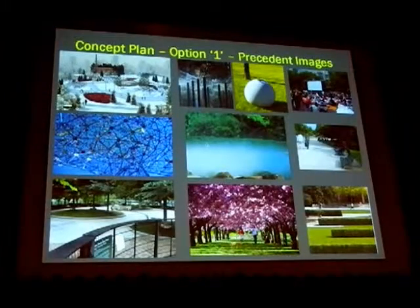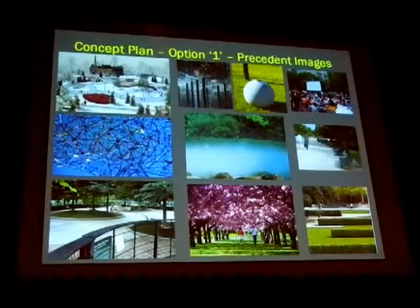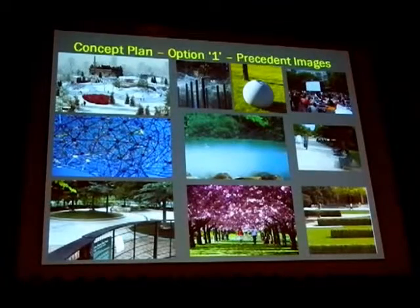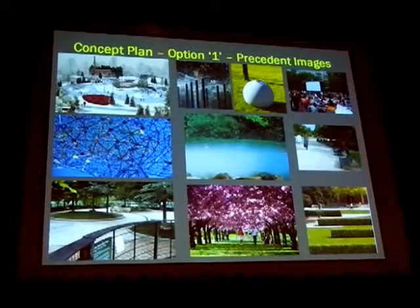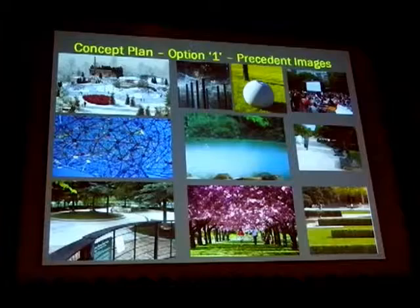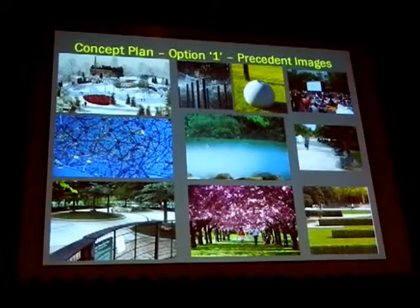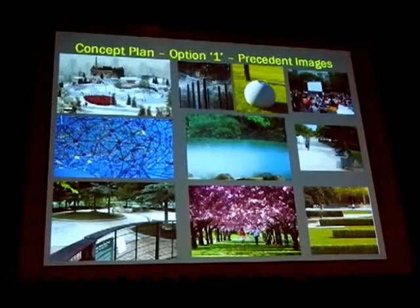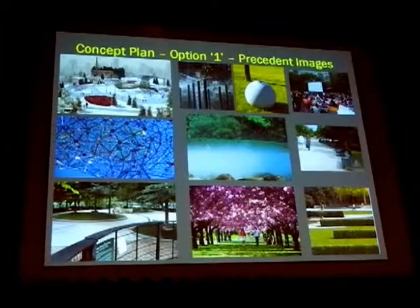This image basically says that canopy, color, texture, and designing to capture the senses is a really nice idea. Every time you come to the park, whether in spring, summer, or fall, through the color sequencing and the actual character of the branch structure, one can begin to orchestrate the personality of this place in a very special way.